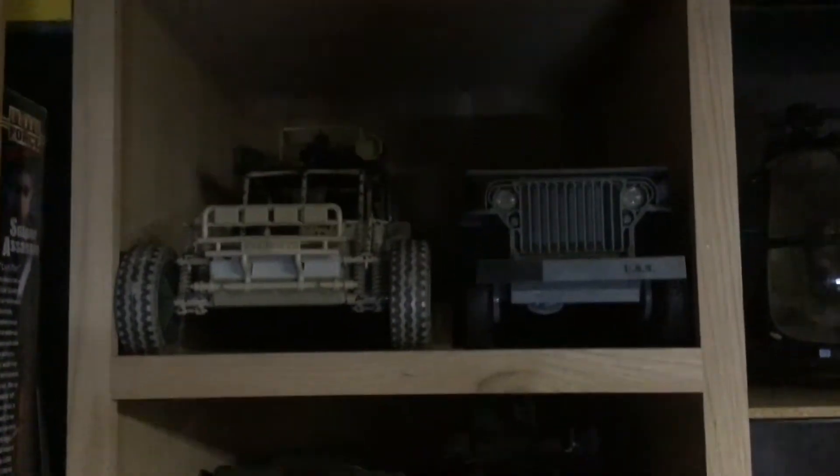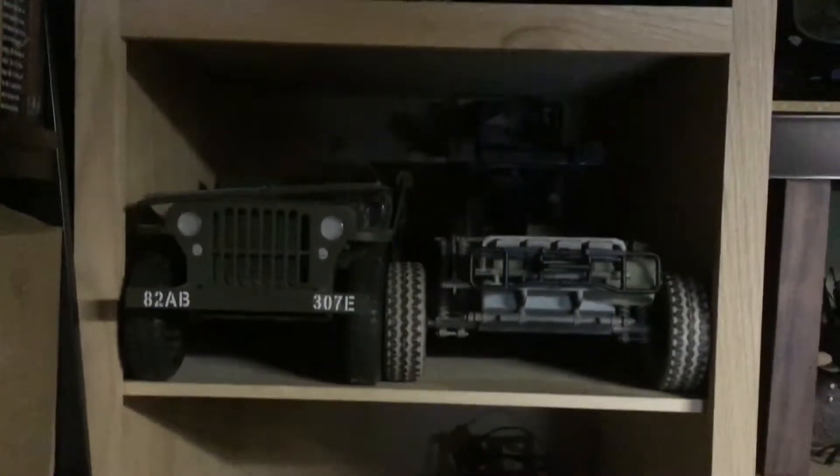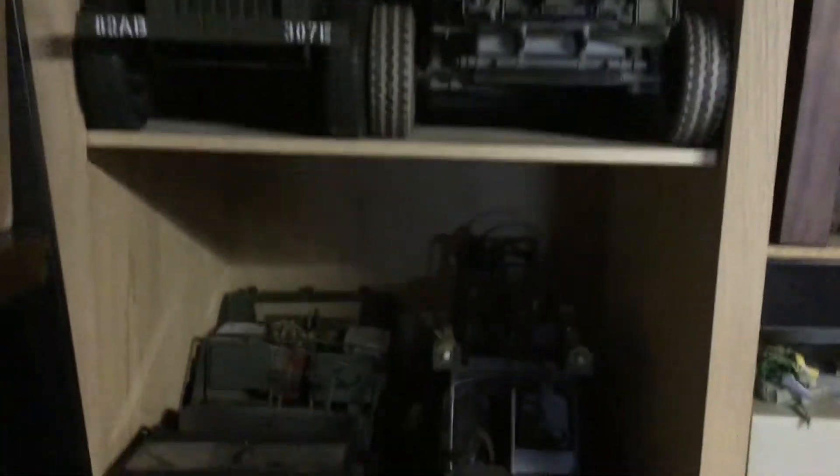Right now we just wanted to do something to have something new on. What we're going to do is show you part of our collection and our collection room. We do mostly open stuff — we don't collect a lot of in-package stuff because we like to play with our stuff.